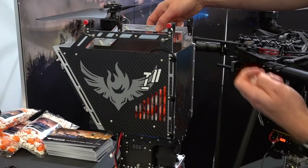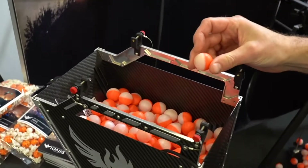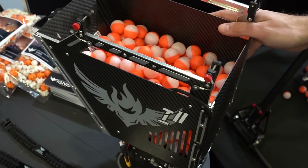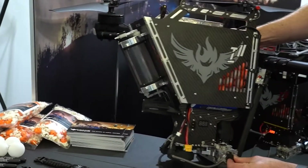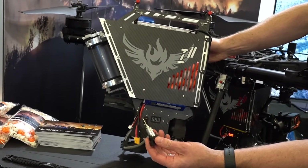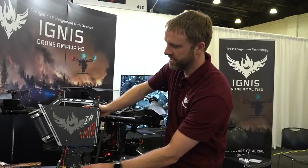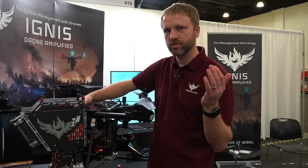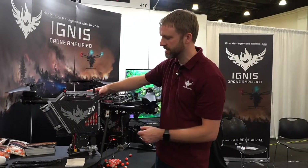The device, Ignis, attaches to these drones and has a hopper full of ignition spheres that contain a chemical — potassium permanganate — and it also has a reservoir of glycol on the back here. Right before we drop it, we puncture it with a needle and inject glycol. This starts a chemical reaction, and about 30 to 60 seconds after we drop it, it ignites. That is used to do prescribed burns, where we can use the drone to precisely fly a fire line and create an area where we've used up the fuels and burned that out.